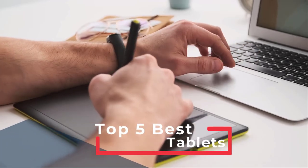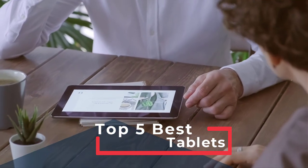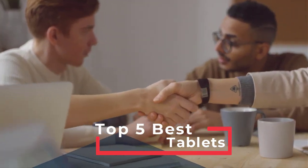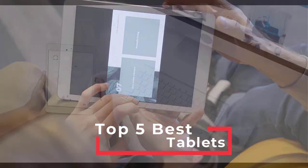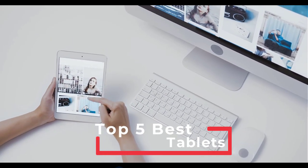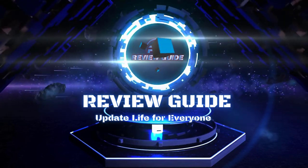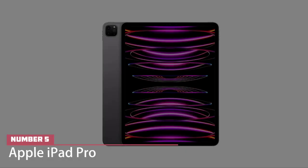The best tablet can be a portable TV screen around the house and a way to get some light work done away from your desk. They're not essential but are nice to have around. With a wealth of apps for drawing, painting, and making music, they're also a great outlet for creative impulses. In this video, we find the best tablets for you.